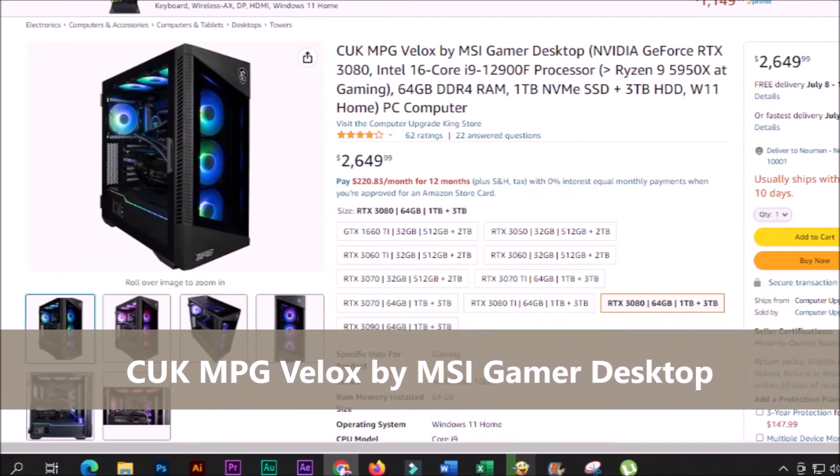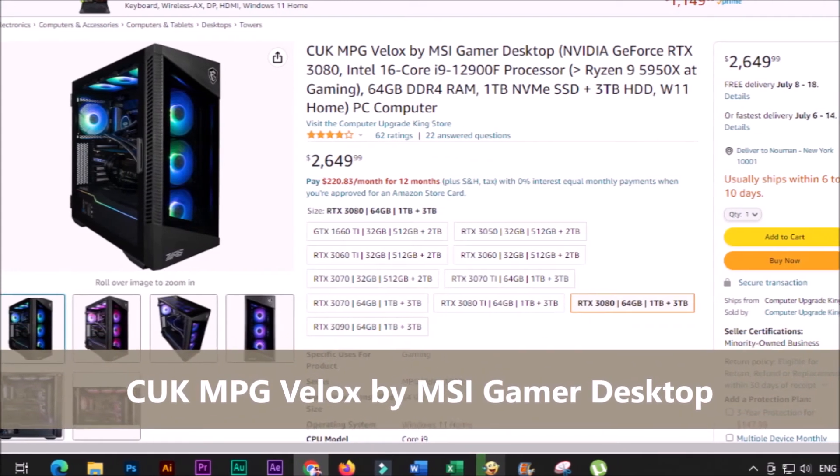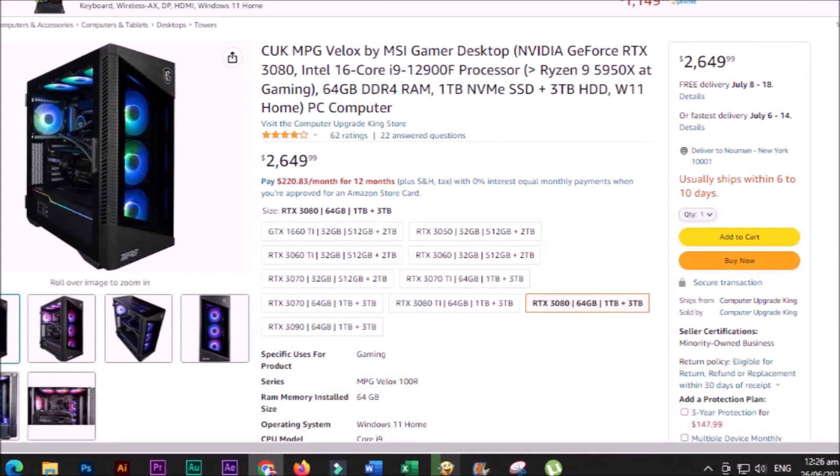Out of this world experience. The Velux series is the pinnacle of performance and has features to lead you beyond infinity.